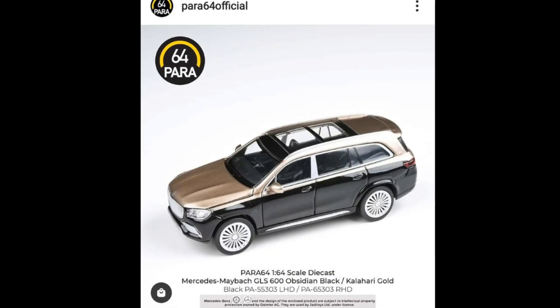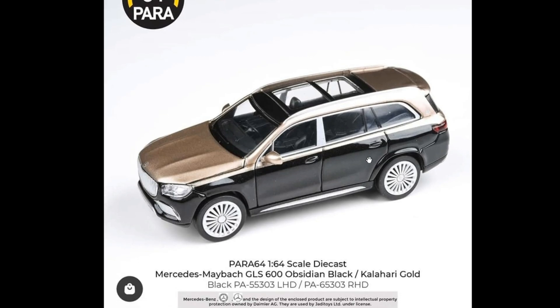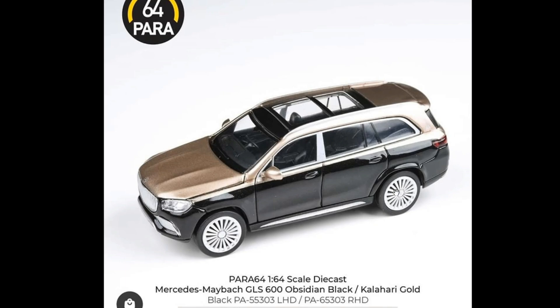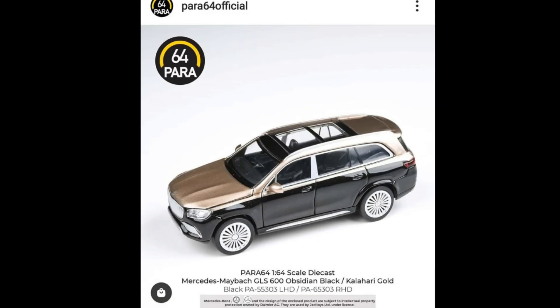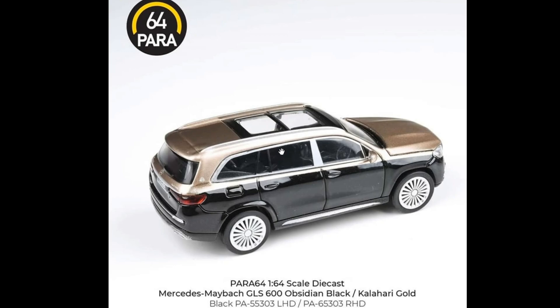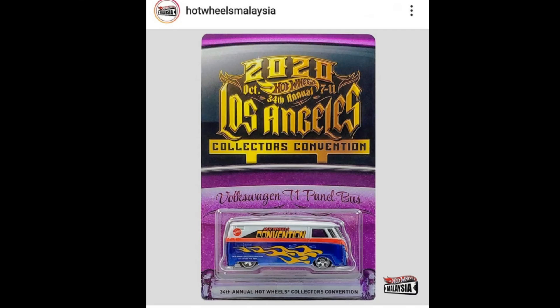Here is a cool Mercedes-Maybach GLS 600 in Obsidian Black and Kalahari Gold — two colors. The top is Kalahari Gold while the bottom part is Obsidian Black, and it looks awesome. Look at the wheels, the rims — that is awesome, kind of unique looking. We don't see this quite often. Amazing molding details on their cars, again with plastic headlights and taillights.